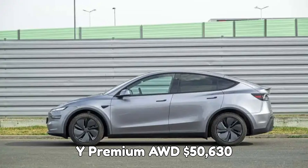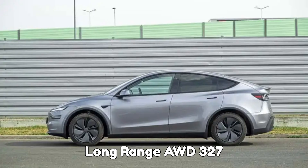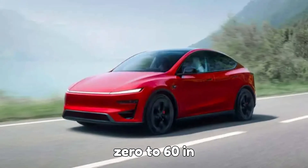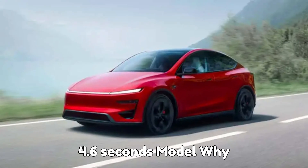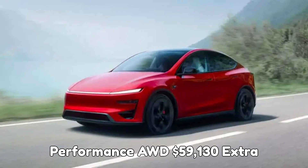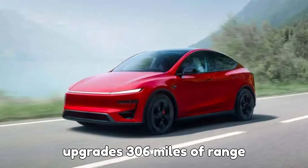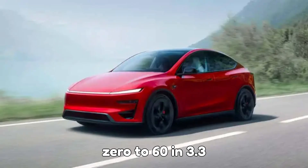Model Y Premium AWD: $50,630 — long-range AWD, 327 miles, quieter cabin, power folding rear seats, and 0 to 60 in 4.6 seconds. Model Y Performance AWD: $59,130 — extra features include a tow bar and wheel upgrades, 306 miles of range, and 0 to 60 in 3.3 seconds.